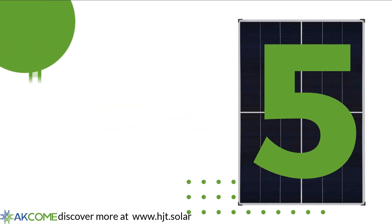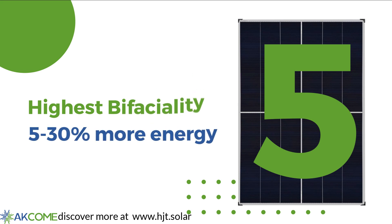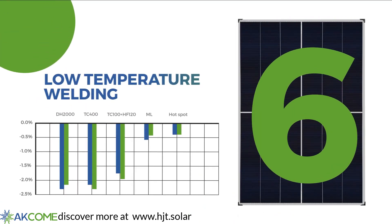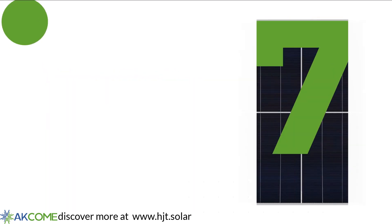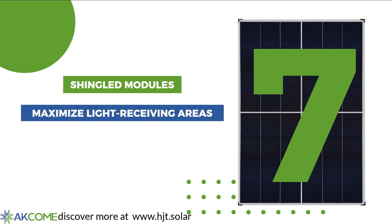HJT also features the highest bifaciality and cell technologies, enabling 5-30% more energy yield on the back. By utilizing low-temperature welding technology, we ensure less damage is done to the cells. Combined with iPower's shingled module, you maximize light receiving areas.